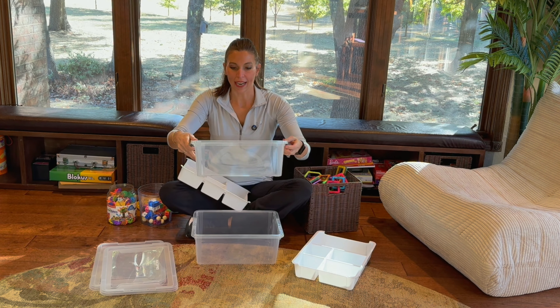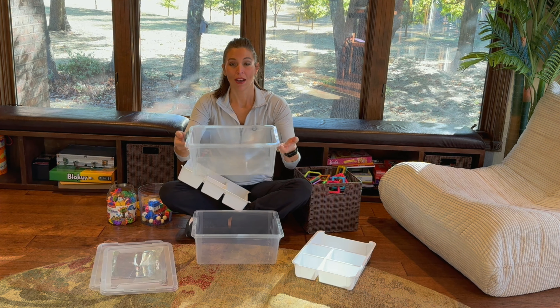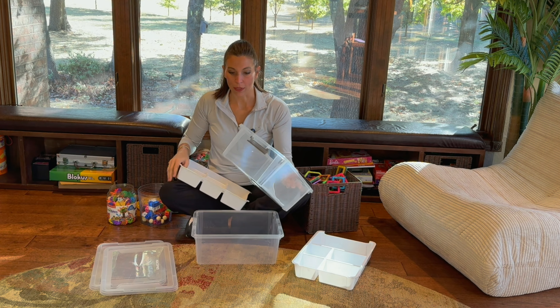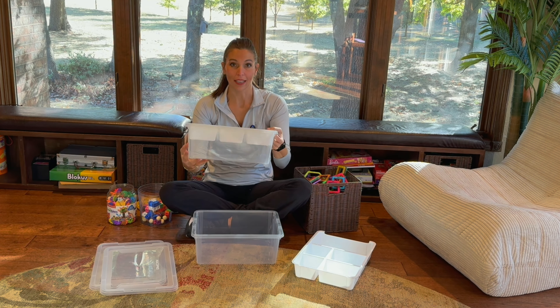These are nice containers because they're clear, which is great. They have a lockable lid on them with nice little handles to hold on to. These are 17 quart, so it's a nice big size. These just fit right down in it, so you can lay some bigger items down at the bottom.